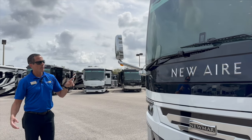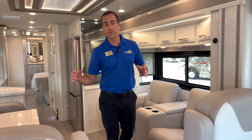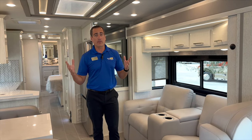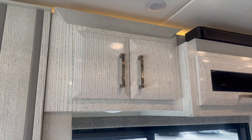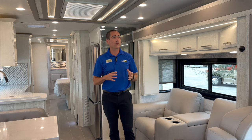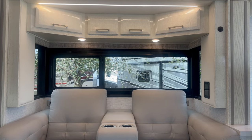That about does it for the outside — we're going to roll inside and see some of the options and colors. Now inside the coach, the first thing that really pops is the wood. The mink rift oak wood used here — back in 2020 and beyond — was actually the same wood put in the Newmar King Air for many years, since the conception of the King Air back in 2008.